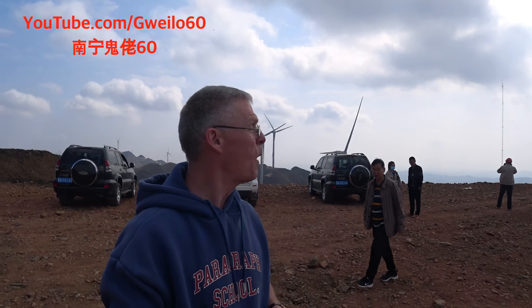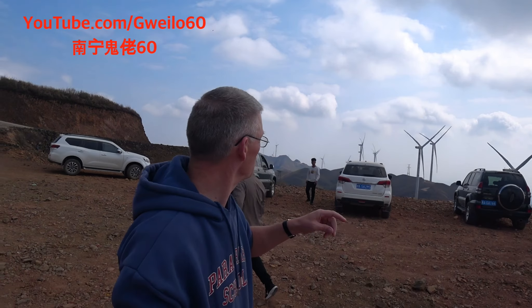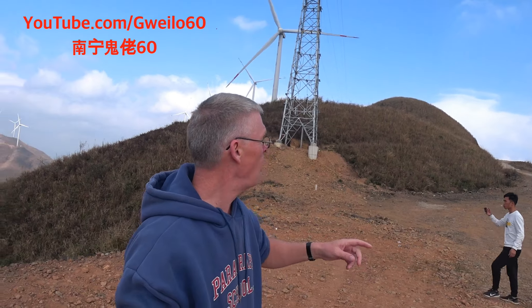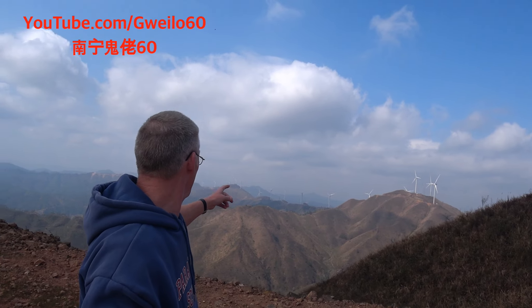Now we're at a different spot where you can see more of what's going on. We're on a ridge — you can see the windmills on this side, and I'll turn around to give you a better idea. They follow this ridge all the way along. They've got 90 of these already set up and they're going for another 25 in this project alone.